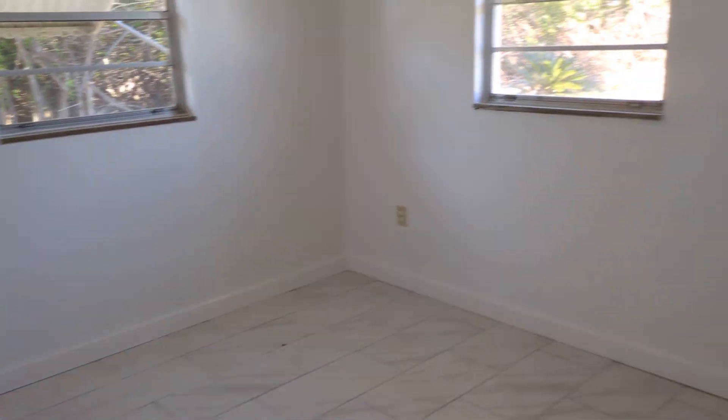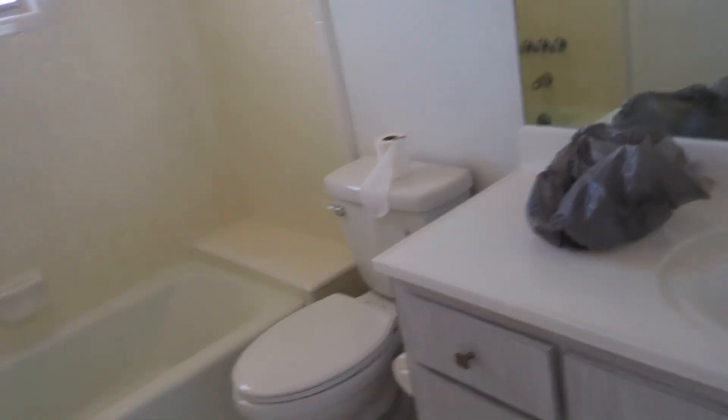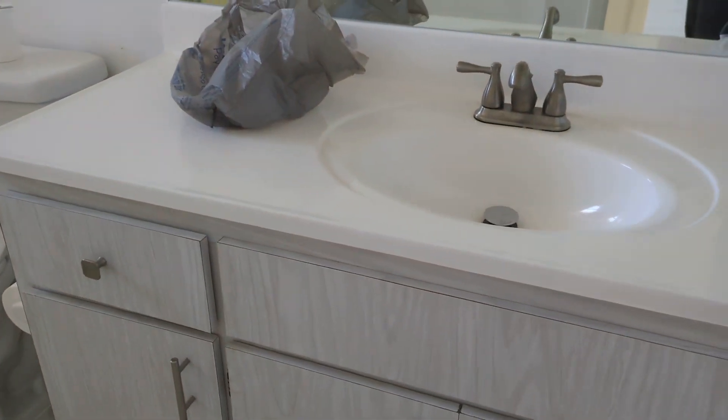And here is the guest bedroom. We kind of liked this tile — it happened to be in good shape — that was behind the shower. We'll probably get a new shower head there. We got a new toilet, new countertop, and again we were able to salvage the old cabinet there.